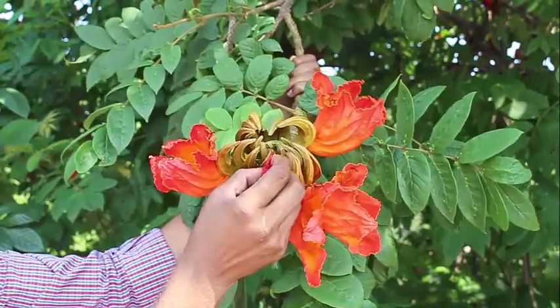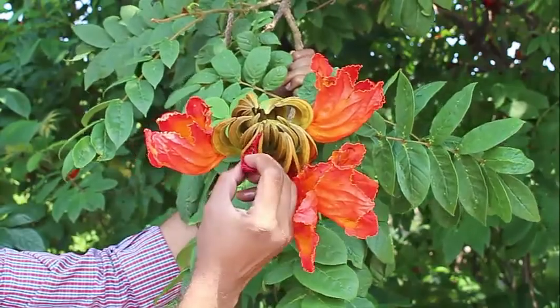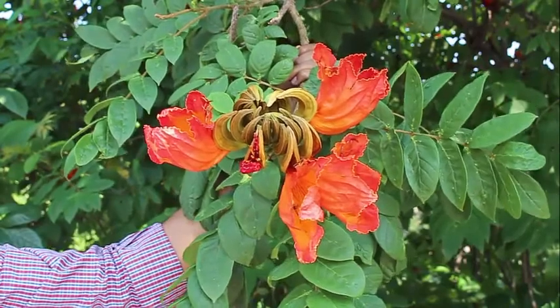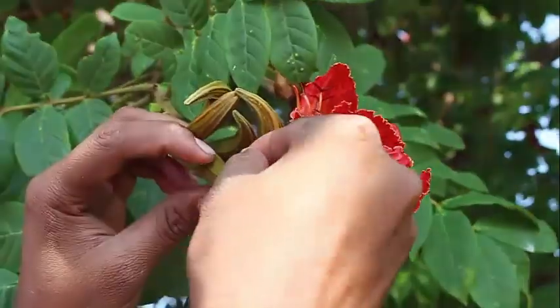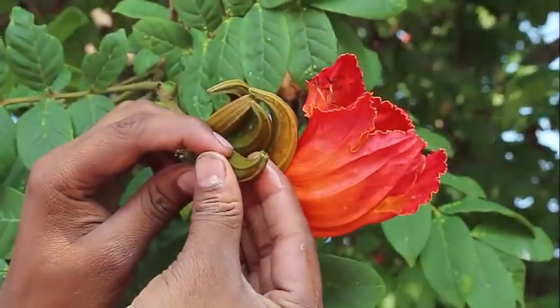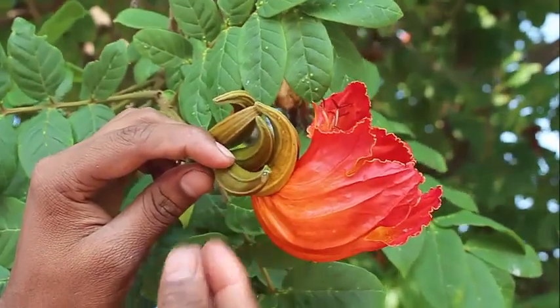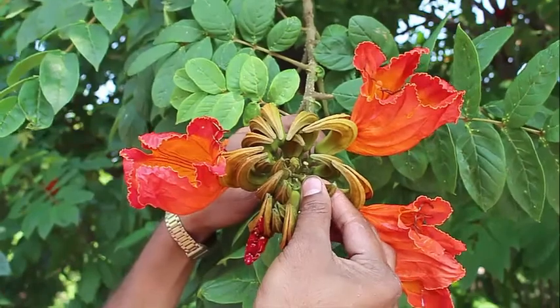Take one of these buds and open it and you see this red corolla. If you take one of the raw buds, it's full of fluid under pressure. So if you just nip the bud and press it, a lot of fluid squirts out. That is why it's called the squirt tree, a fountain tree, or a syringe tree.